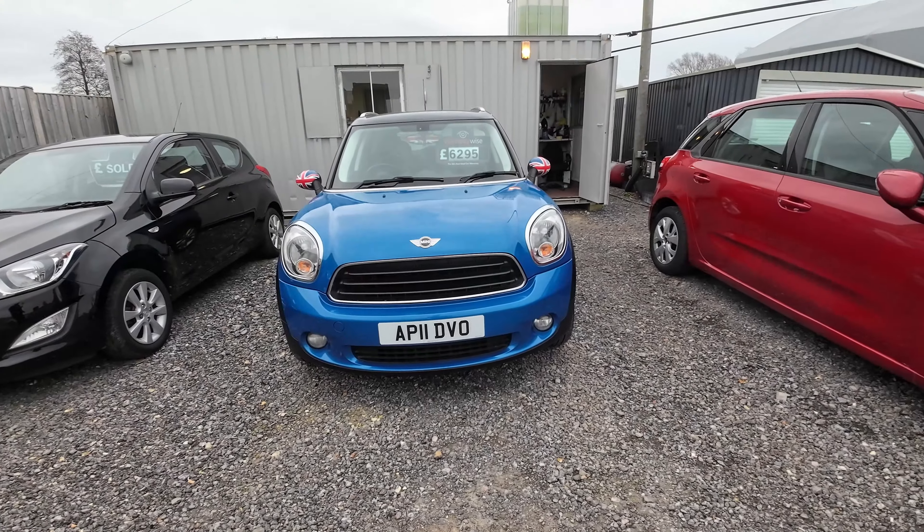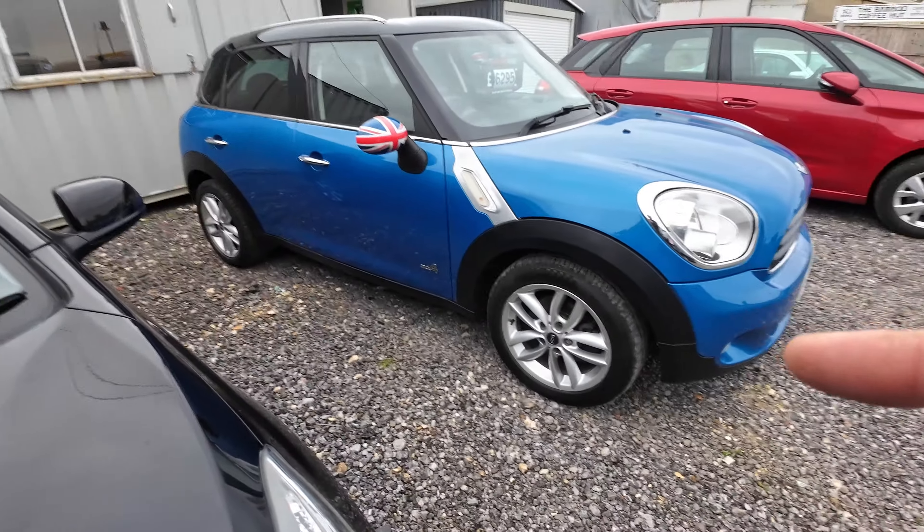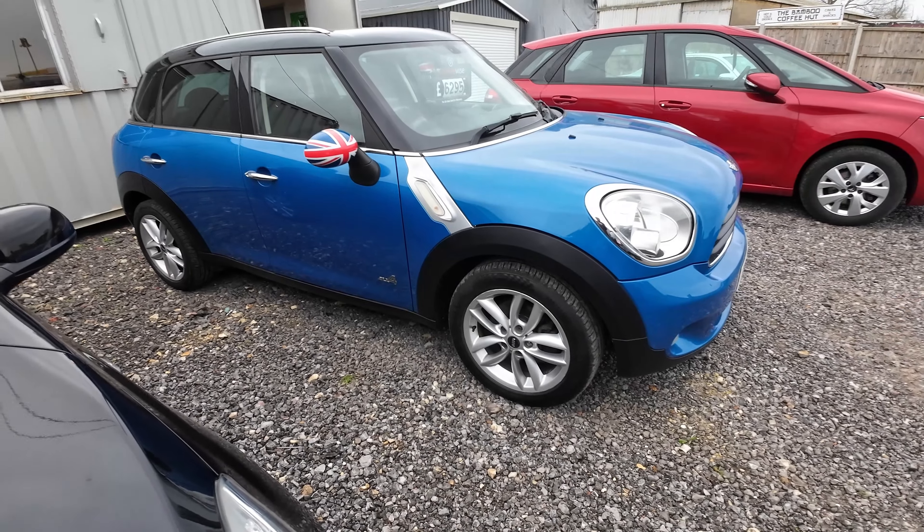We also have a fantastic Mini Countryman ALL4. The diff was broken on it and we bought a new one for about £320 on eBay — it's been replaced and the car goes like a rocket. It had a brand new timing chain done by the previous owner, who then sold it because of the diff problem. We paid only £3,000 for it and it retails for about £6,300, with only 87,000 miles on it — good money in this one.